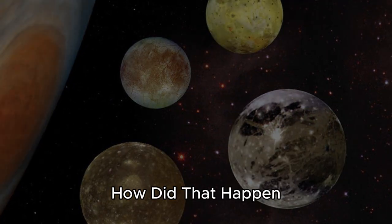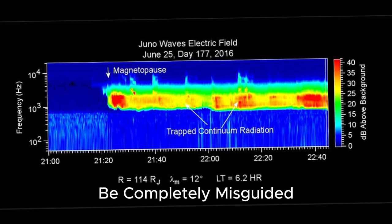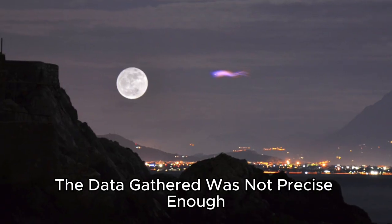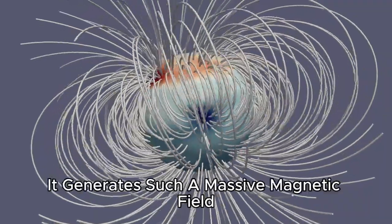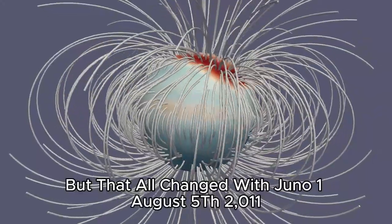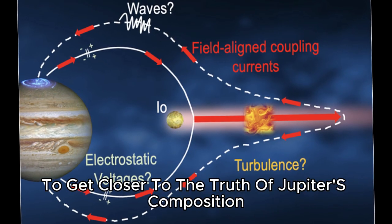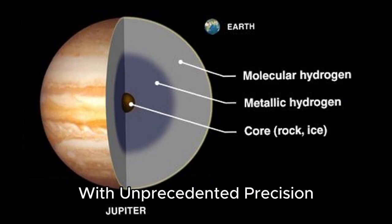If Jupiter once had a solid core but somehow lost it, how did that happen? Could everything we know about how gas giants form be completely misguided? Despite the successful missions to Jupiter the planet's structure remained a mystery — the data gathered was not precise enough to determine whether its core was solid or diffuse, what it is made of, or how exactly it generates such a massive magnetic field. But that all changed with Juno. On August 5th 2011 NASA's Juno mission launched from Cape Canaveral in Florida, its main objective to get closer to the truth of Jupiter's composition by measuring its gravitational and magnetic fields with unprecedented precision.